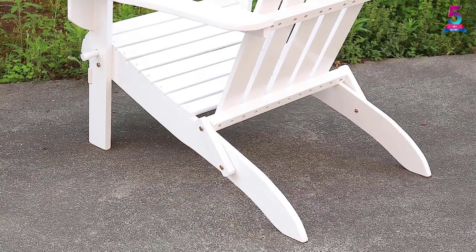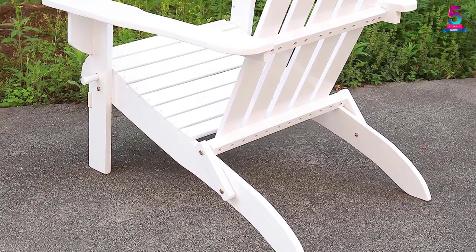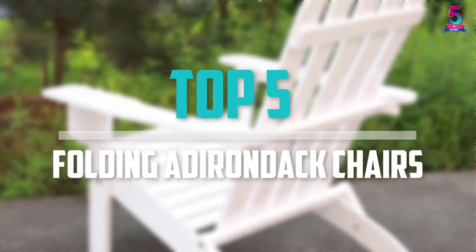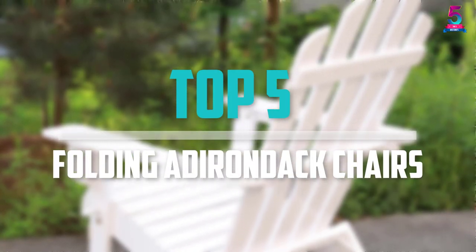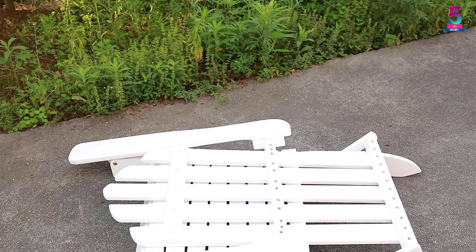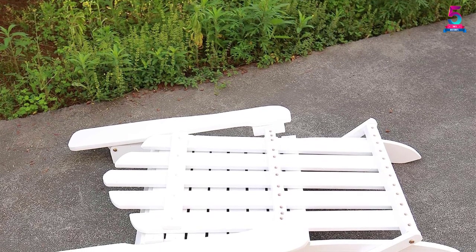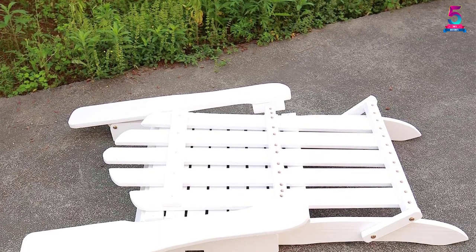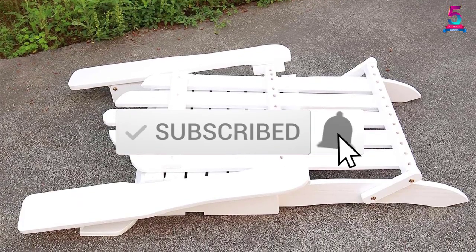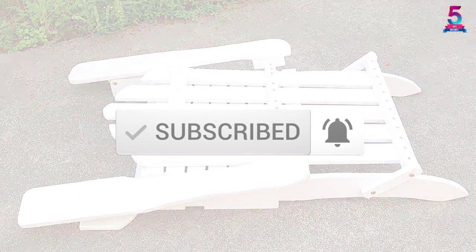Are you looking for the best folding Adirondack chairs in your budget? In today's video we break down the top 5 best folding Adirondack chairs available on the market. This list is based on price, quality, durability, and more. Check out the description below for more information and make sure you subscribe for more reviews. Let's get started.